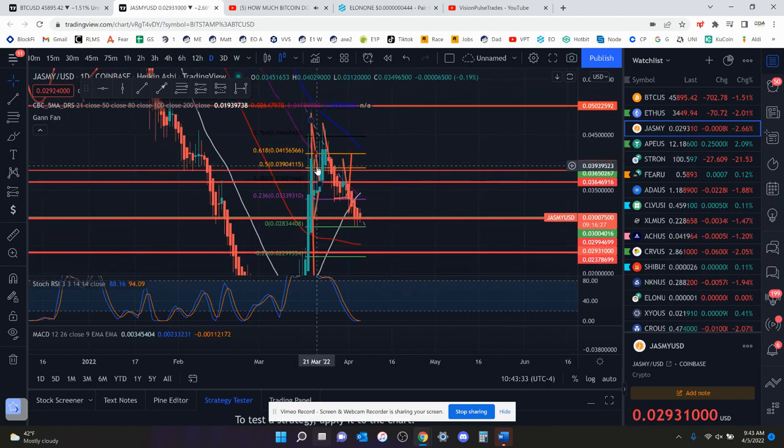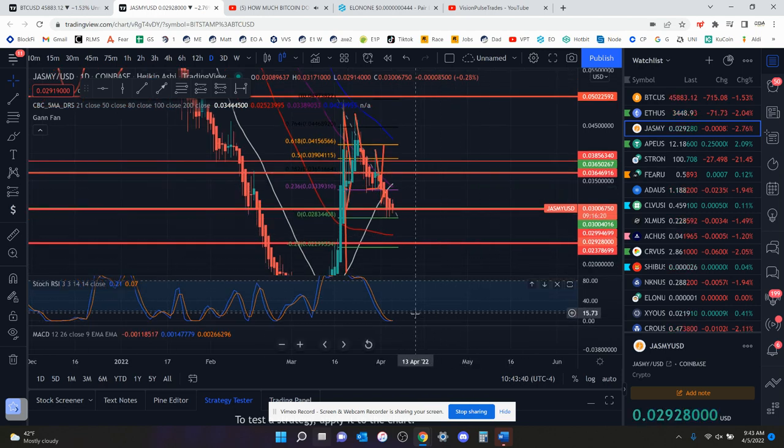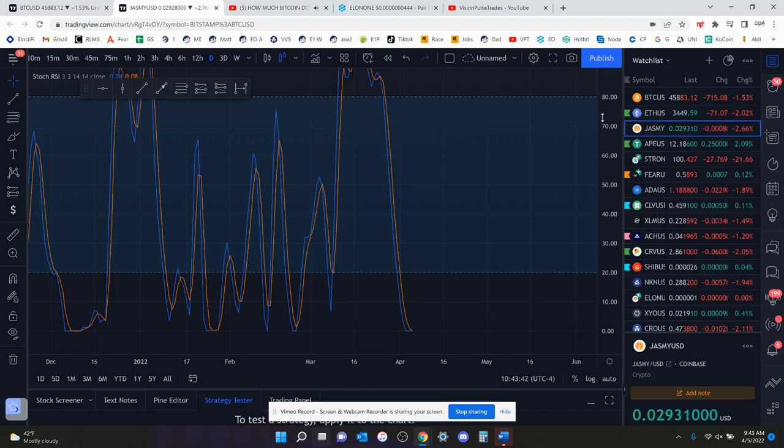You've not had a green candle on the daily chart. I guess you had two here — it's been about six days. But they were very weak green candles.